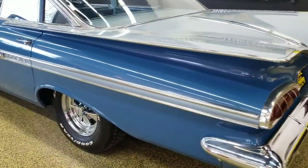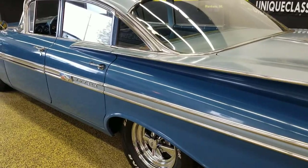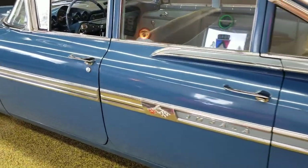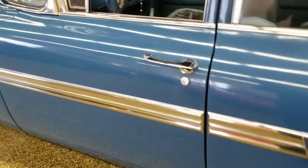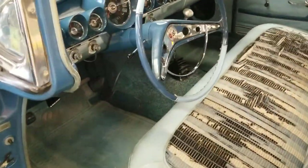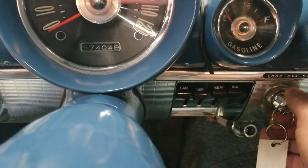This one is actually powered by an inline six-cylinder, just like it would have come from Chevrolet in 1959. We added an automatic transmission for the previous owner a couple years back. This car goes down the road very, very nicely.